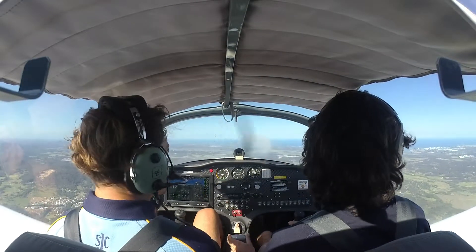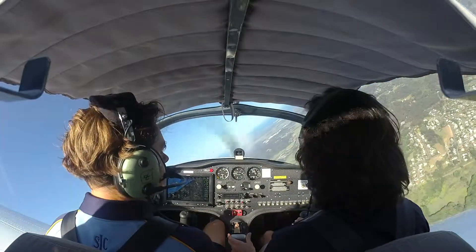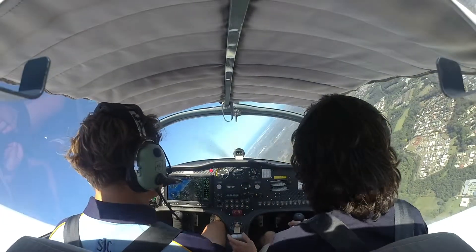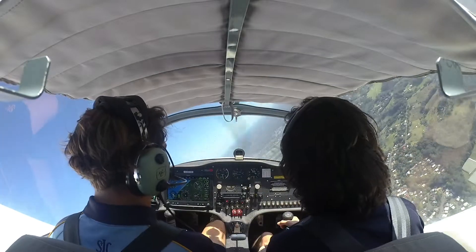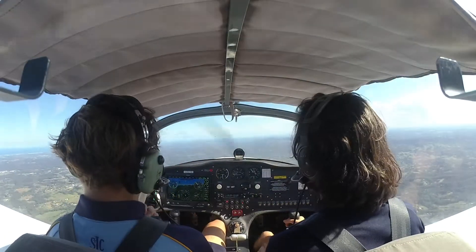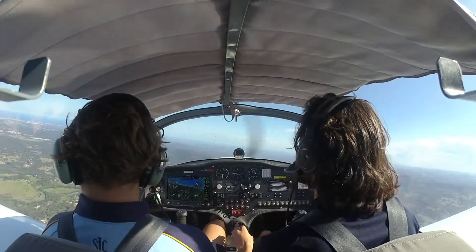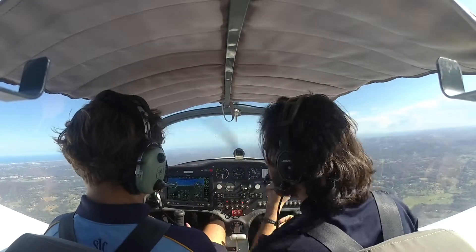I'll do a bit of a steep turn to the right so you can feel a bit of G-force, just for fun. About 2G in this one. Everything's heavy. Wonderful. We'll keep heading south and we can sort of head over Caloundra. Do a thing there. Alright you have control.